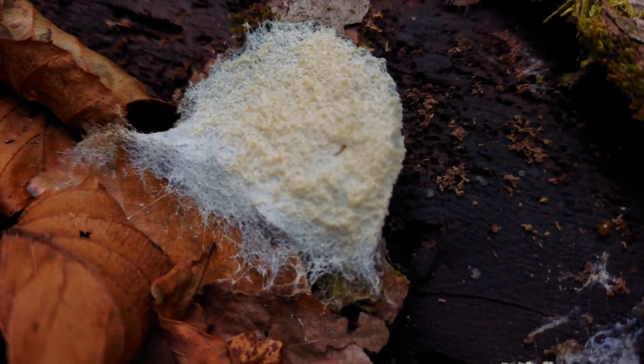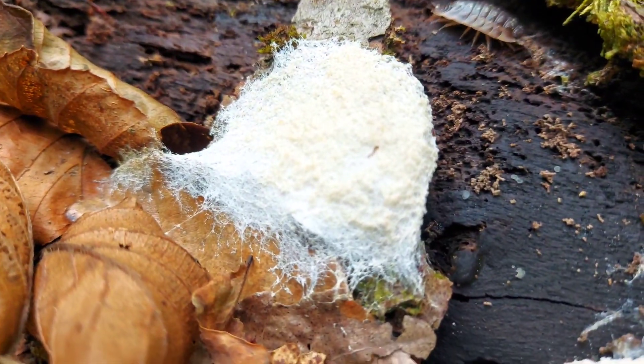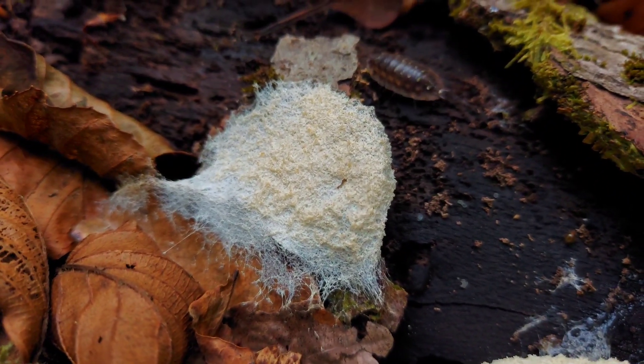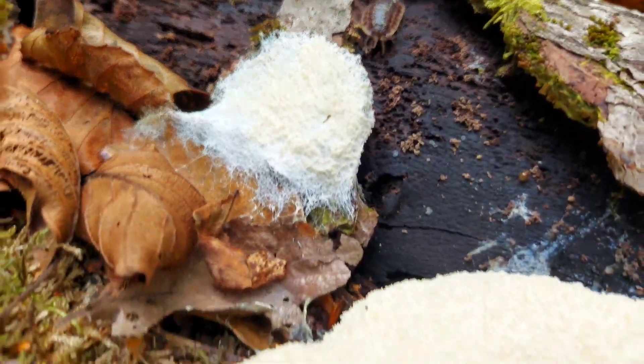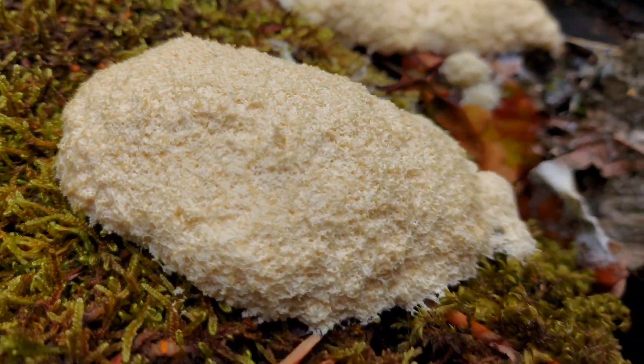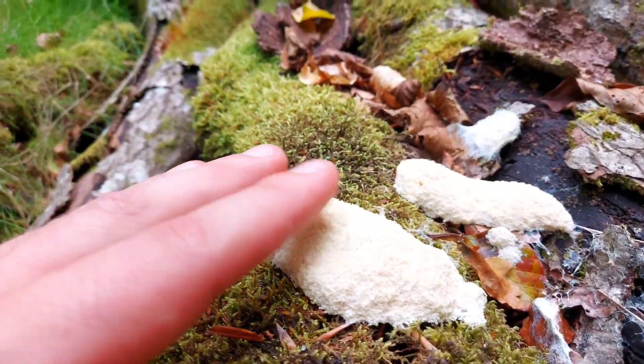Just to show you something really interesting — this is a prime example of mycelium in action, early on and young in its stage of producing fruiting bodies. I'll show you this fungi down here next to this wood louse. You can see the actual webbing, almost like a spider's web nature of mycelium — really fascinating stuff. You should just be able to see there, it's almost like a spider's web, and there's a little wood louse in the corner.